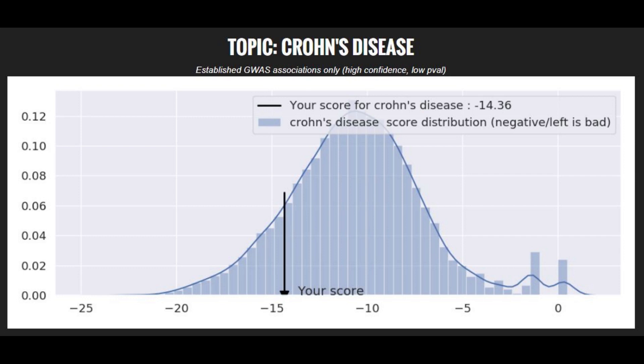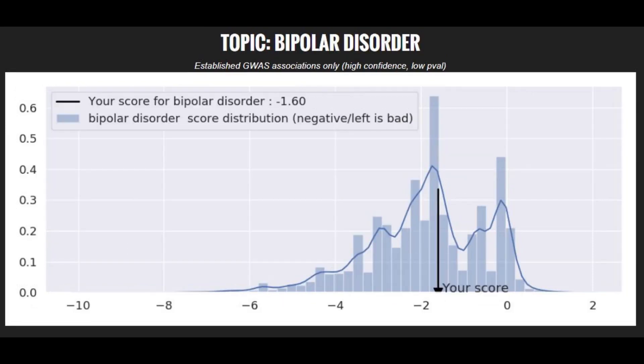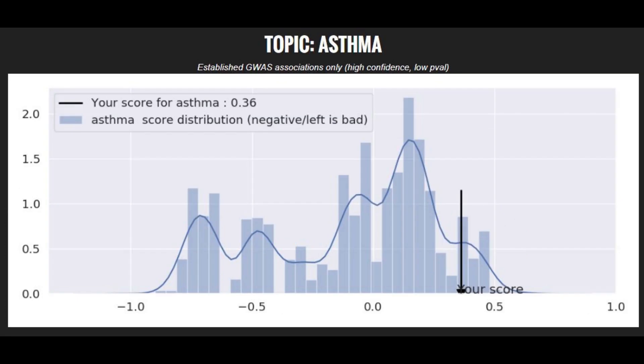When it comes to polygenic illnesses and traits, she had a slightly above average risk score for Crohn's disease. She had a very high risk score for Parkinson's disease — actually top 1% — and average risk score for bipolar disorder. She also had a slightly below average risk score for type 1 diabetes, a very low risk score for schizophrenia at bottom 5%, and a very low risk score for asthma.